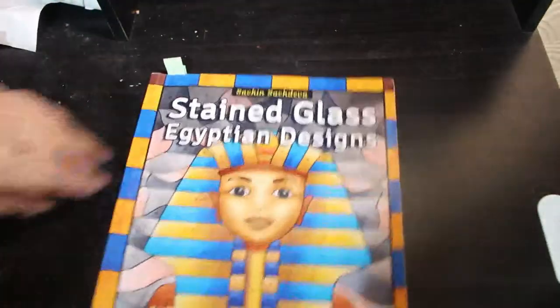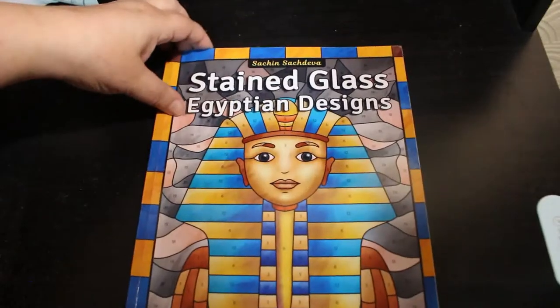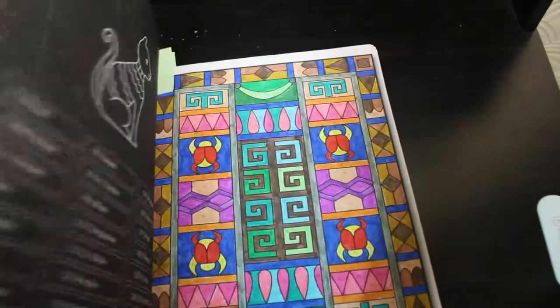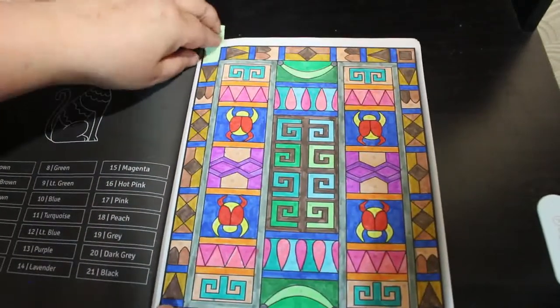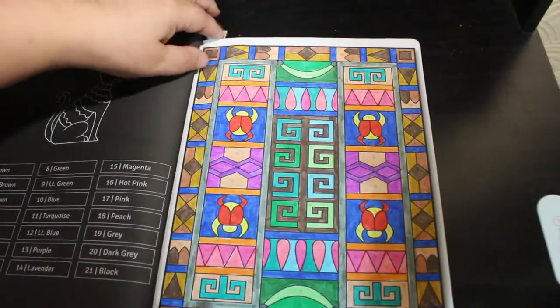My favourite is Egyptian Stained Glass Designs — this is such a nice one. I will definitely be finishing either this year or very early next year. Again I've just used the Oh Who Who markers, the water-based ones, using them up.